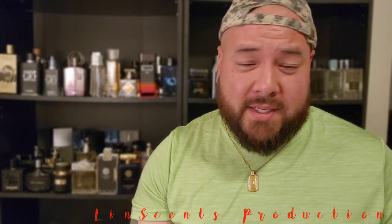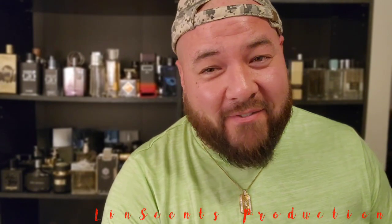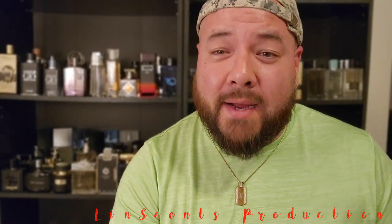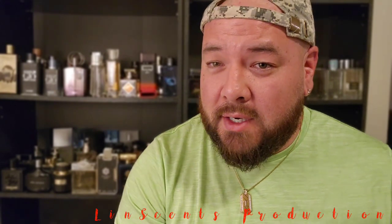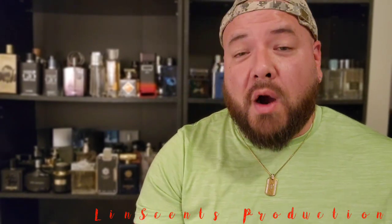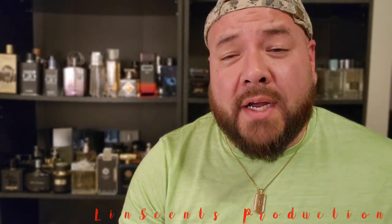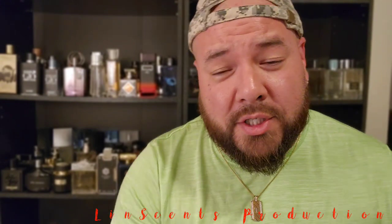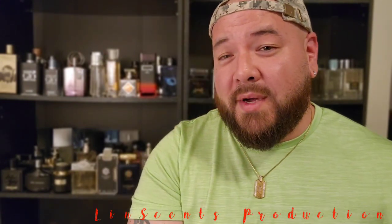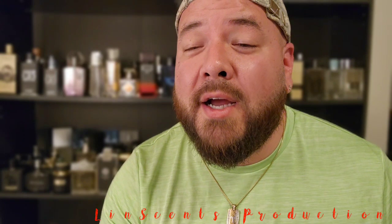Hey, what is up you guys — Lintons is back with another fragrance video. Today we have a fragrance from Paris Corner. Before we get into that, just want to say thank you guys — it is an honor to be playing on one of those electronic devices, whether it's a cell phone, tablet, laptop, or Macintosh. Wherever you are watching, it is an honor. If you're new to this channel and like what you see, hit the subscribe button, comment, and like — because everyone loves a like.